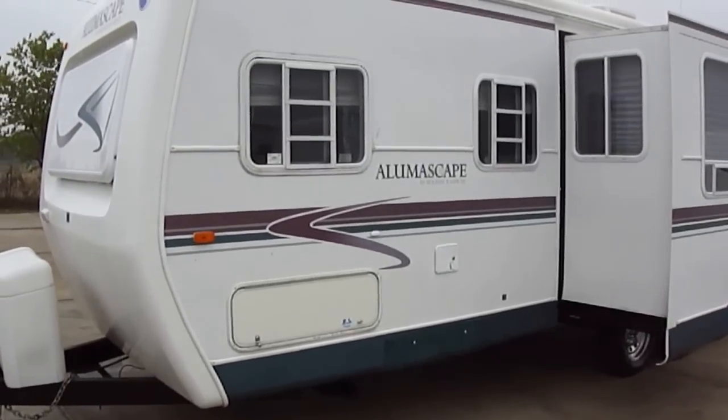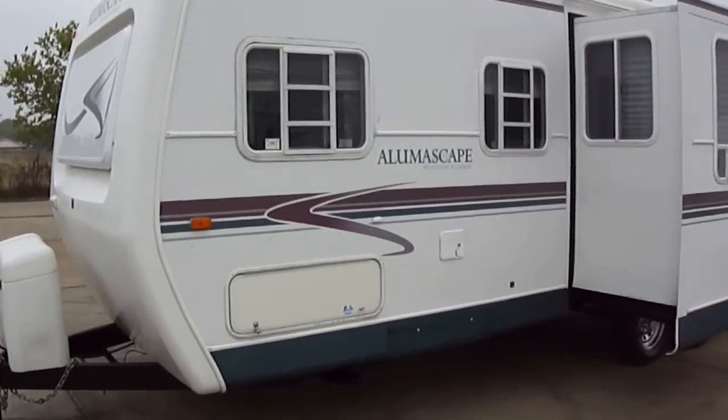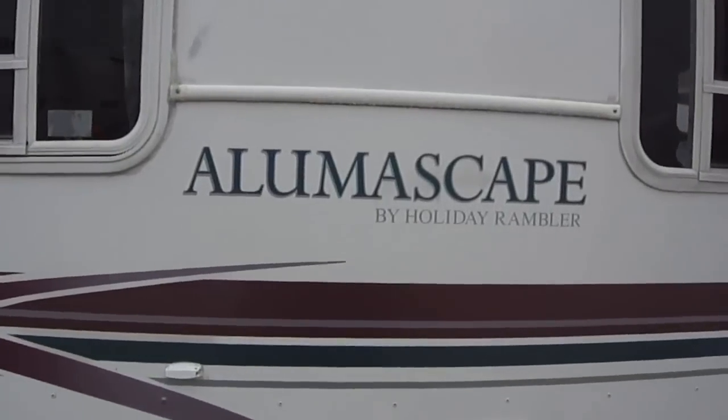Howdy! This is Bob Barker with Budget RVs of Texas. We're out here this morning to take a look at a 26-foot bumper pull Alumascape by Holiday Rambler.